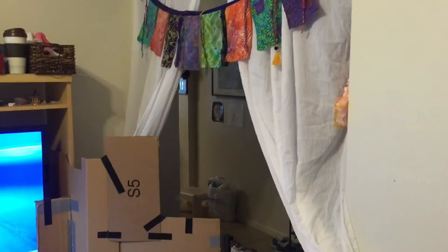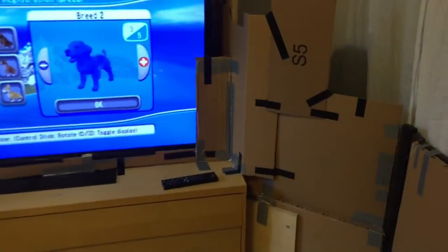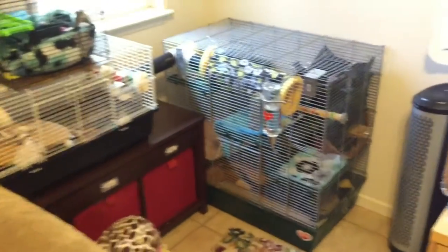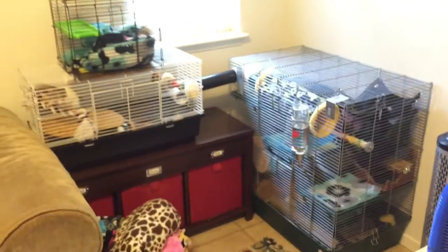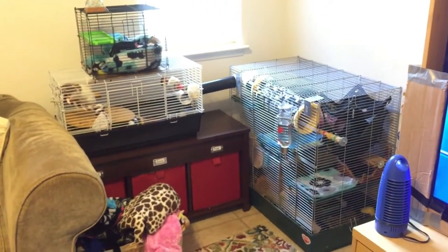Anytime you're trying to rat-proof a room it's going to be pretty custom to your space and the things you're trying to protect. Mine looks terrible — I put curtains from the ceiling so that at least when you walk in the front door you don't see all that cardboard. I have the TV blocked off with cardboard held up with duct tape. There's only one cord visible; it's from their fan, and I just watch them — they're never free-ranging unsupervised. They also have a HEPA air filtration filter, which is good for their respiration and keeps the room from smelling ratty.